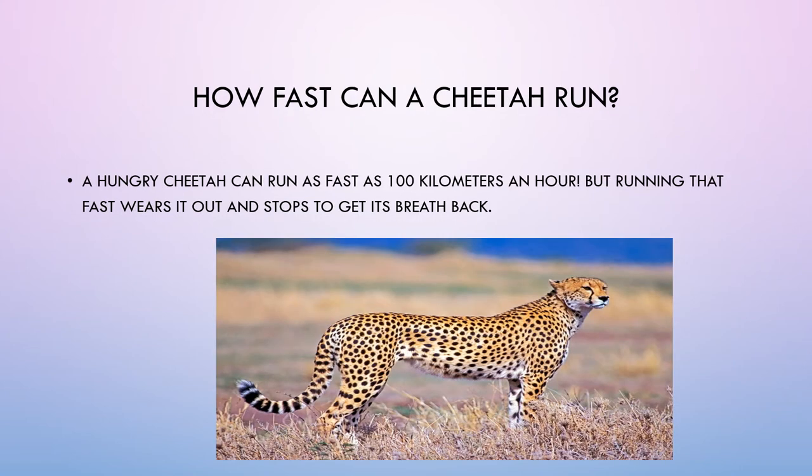How fast can a cheetah run? A hungry cheetah can run as fast as 100 kilometers an hour. But running that fast wears it out, and it has to stop to get its breath back.